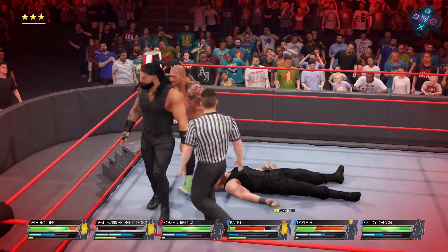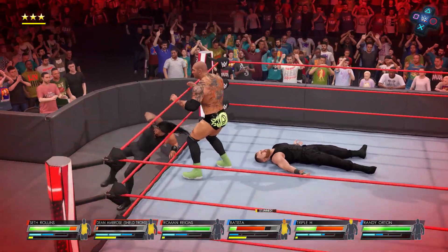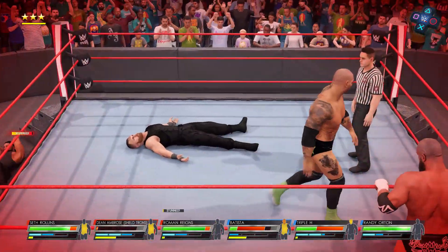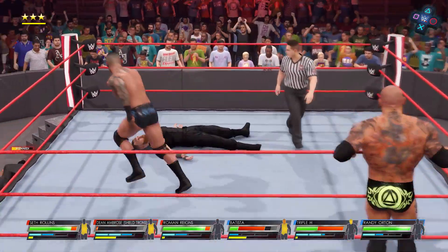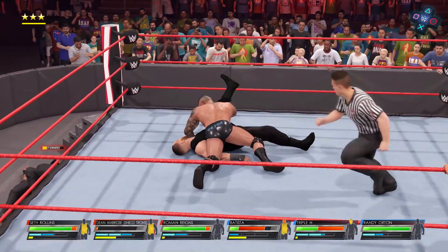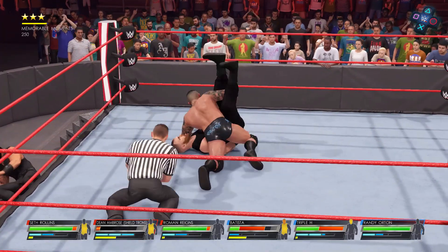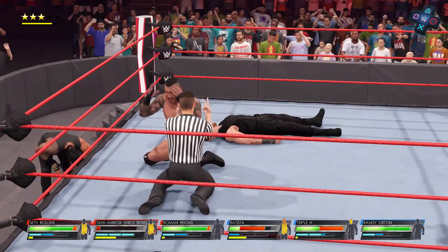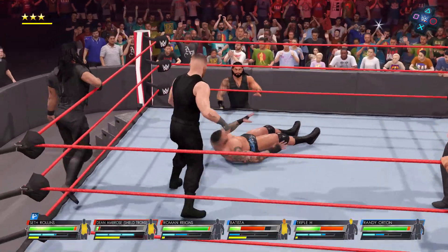And he makes the save for his team. Reigns crashes to the outside. Randy Orton makes the tag. Cover — one, two, three. Is this it? No, it isn't — he kicked out, he kicked out! I understand the sentiment, but now is not the time to bask in disbelief.